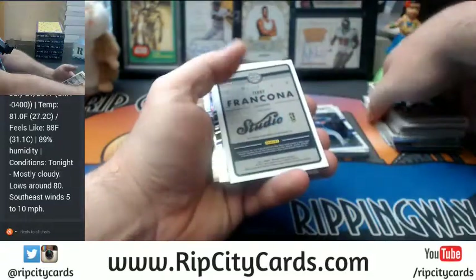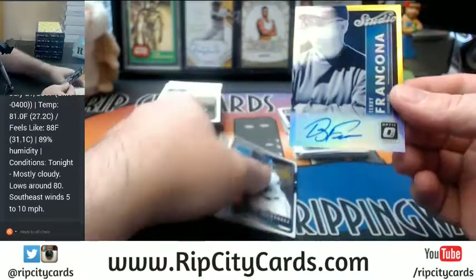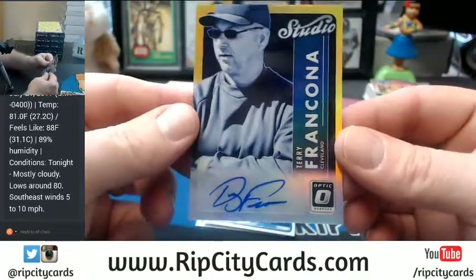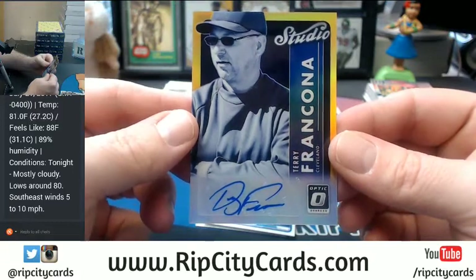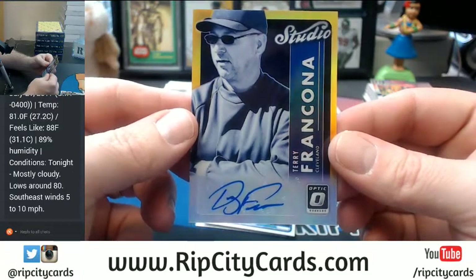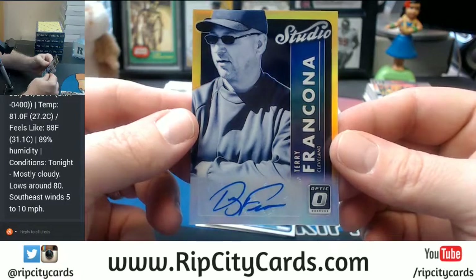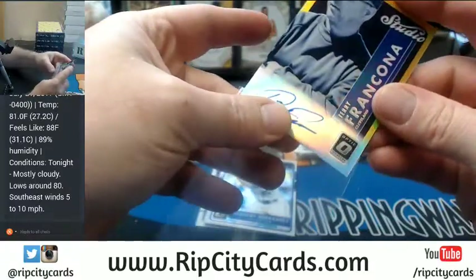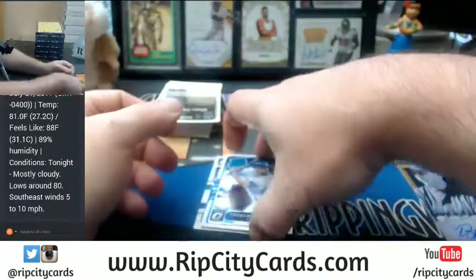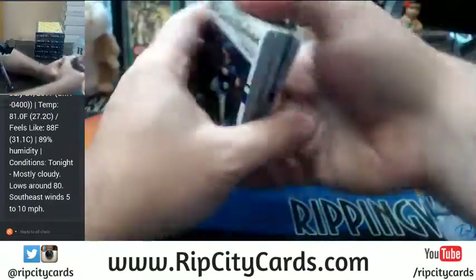Cleveland Indians - somebody was actually looking for this card - 4 out of 10, Terry Francona. Hard one to pull for the Indians - fancy card. You do not see a whole lot of Francona autos.